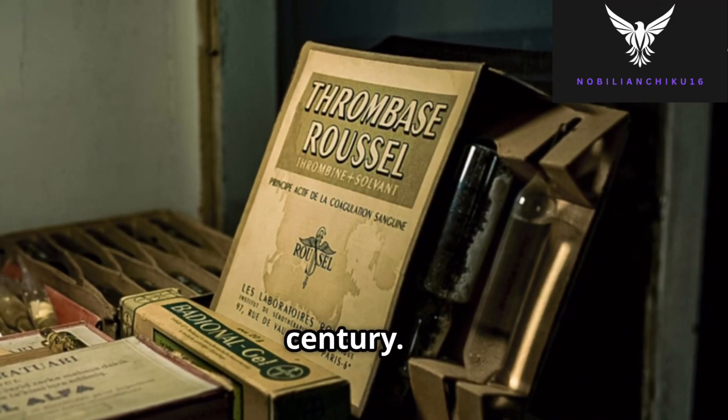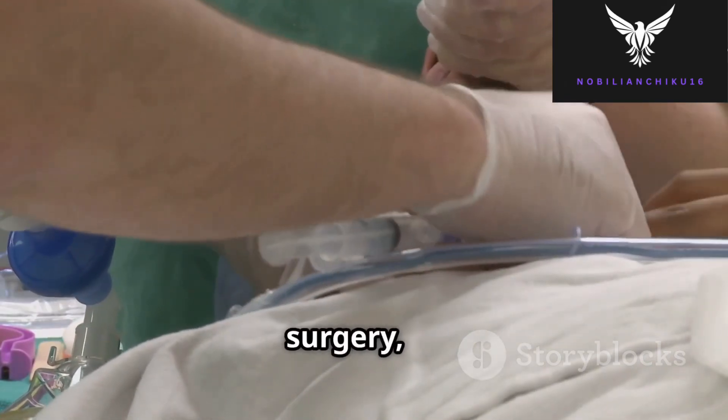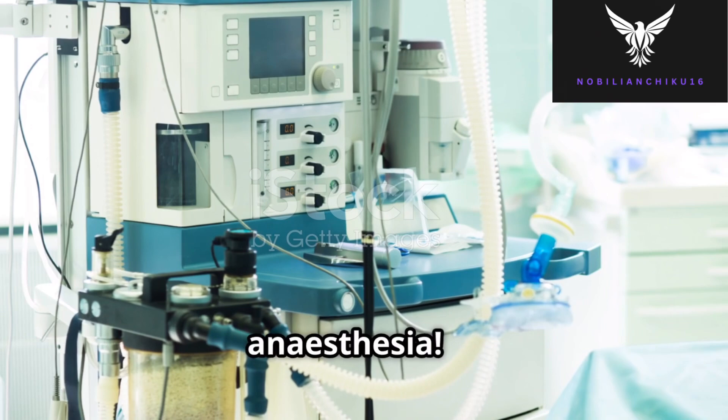The breakthrough came in the 19th century. In 1842, Dr. Crawford Long used diethyl ether to perform painless surgery, but it was publicly demonstrated only in 1846 by William T.G. Morton in Boston. This marked the birth of modern anesthesia.